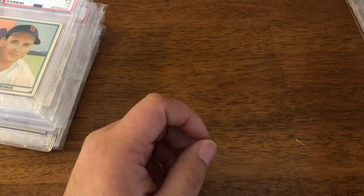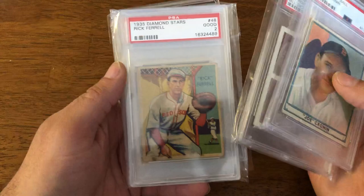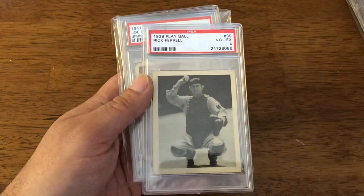Going back to the older ones: Joe Cronin 1941 Play Ball, Bill Dickey 1941 Double Play, 1935 Diamond Stars Rick Farrell, 1939 Play Ball Rick Farrell. And that's a Hall of Fame catcher for like 30 bucks.